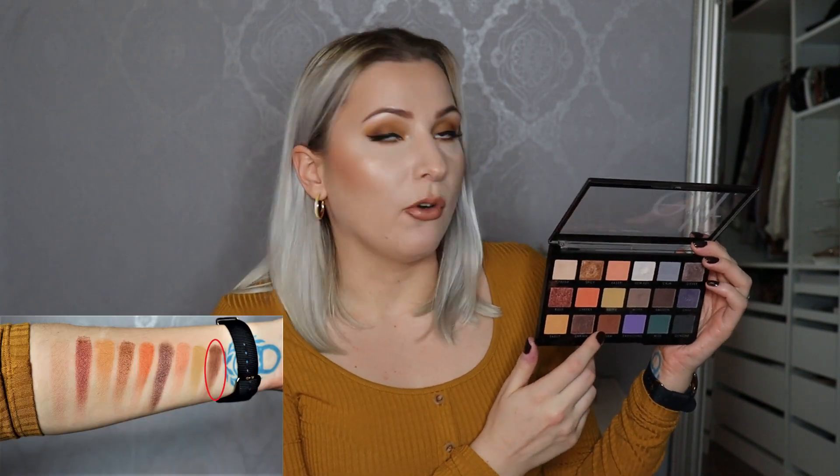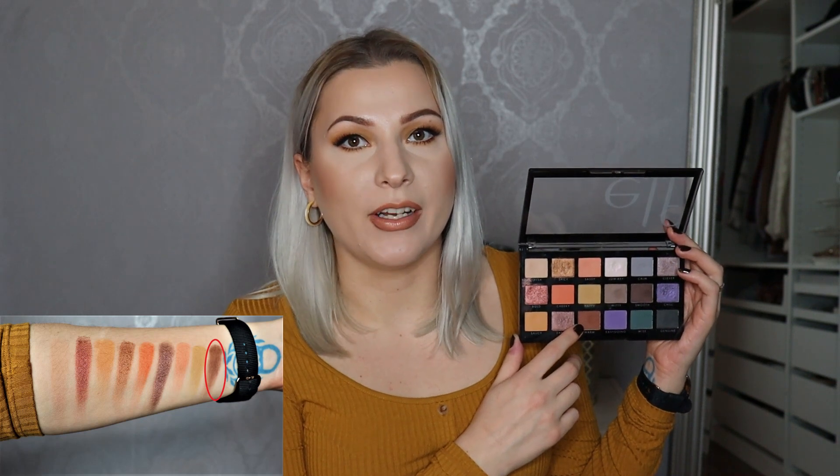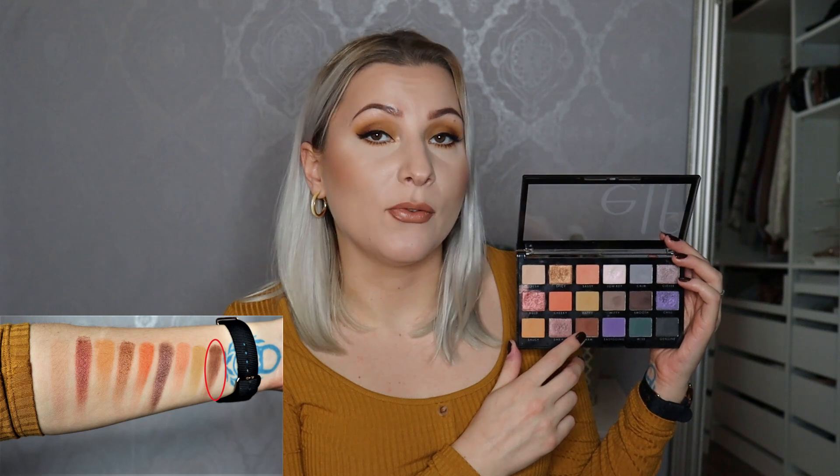And then there's the shade Warm, which I've worn five times. It's a warm, slightly deeper brown. I'm wearing it today on my outer corner blended a little bit into my crease — it's a really basic shade I would wear in a lot of different looks, which is why I've gotten so many uses out of it.